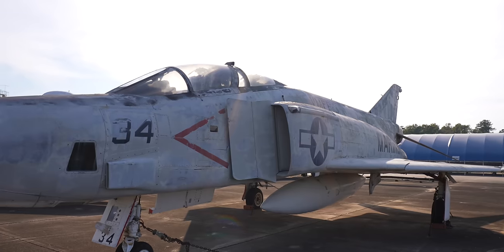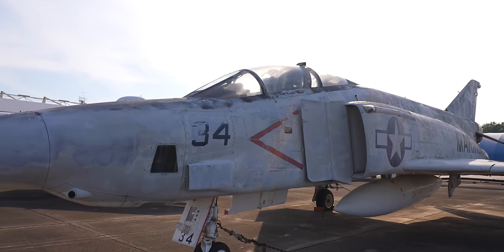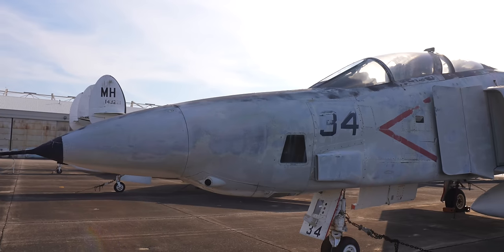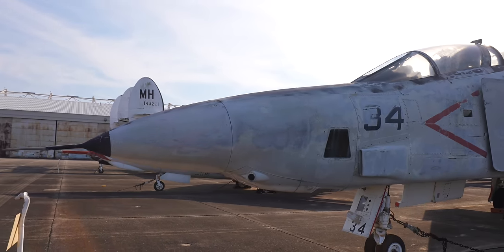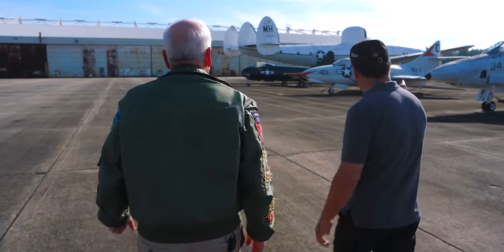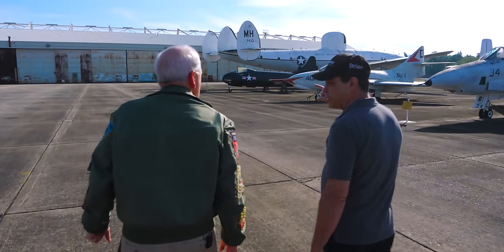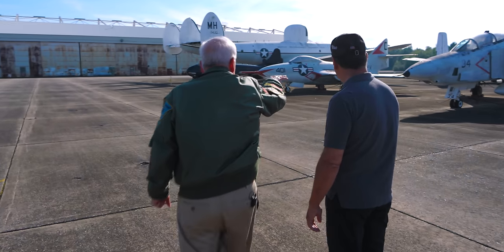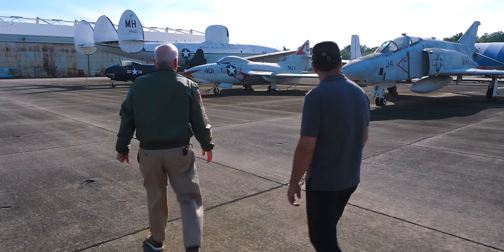You see this RF-4 here — that was a Marine RF-4, the photo reconnaissance version of the F-4. You guys have an F-4 in the museum, right? We have an F-4 in the museum; the RF-4 here, and you can see the photo electronics there.